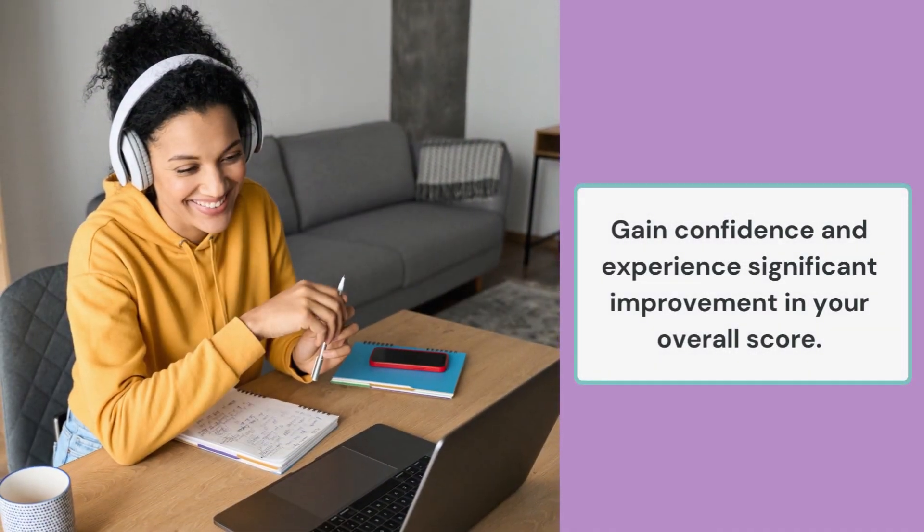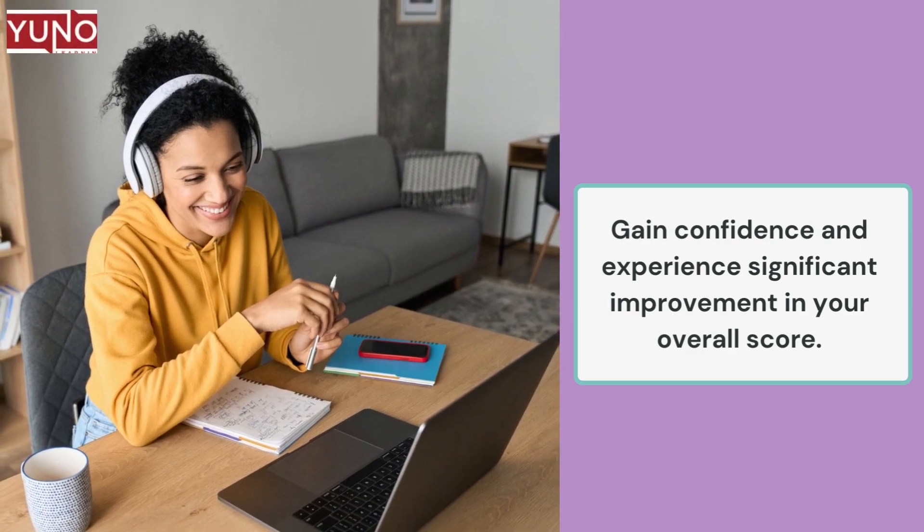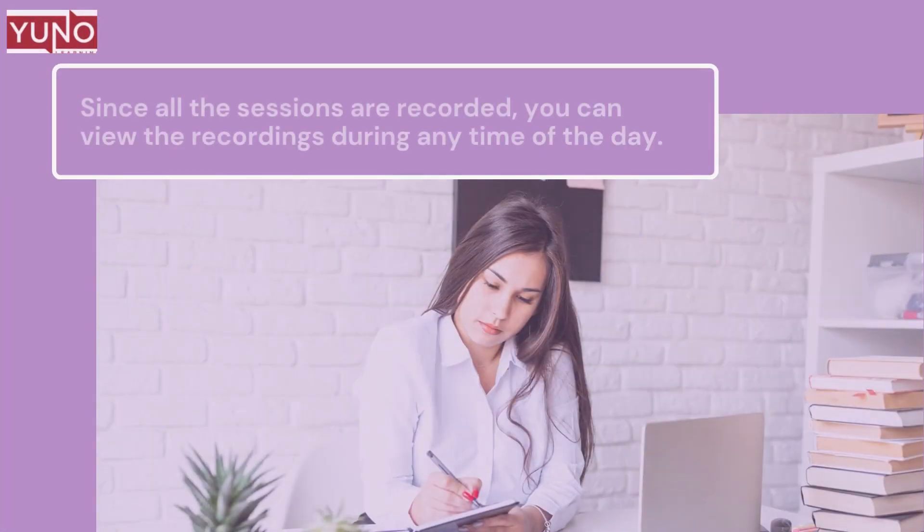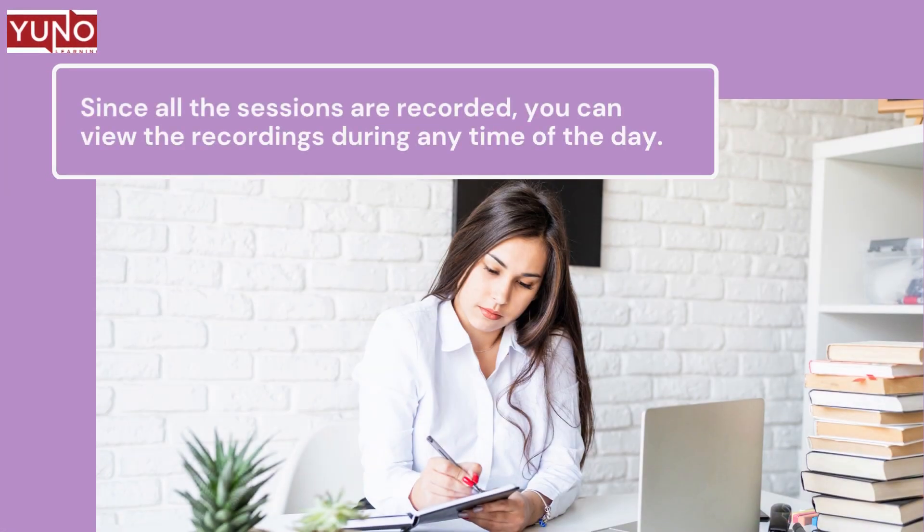Through a series of mock tests, you will eventually gain confidence and experience significant improvement in your overall score. Since all the sessions are recorded, you can view the recordings at any time of the day.